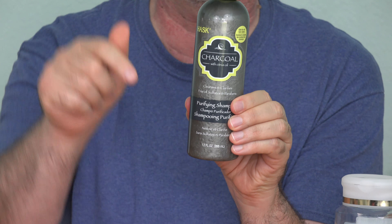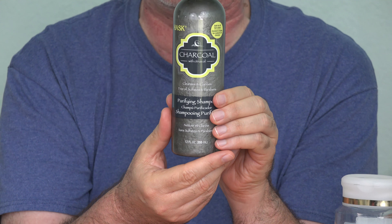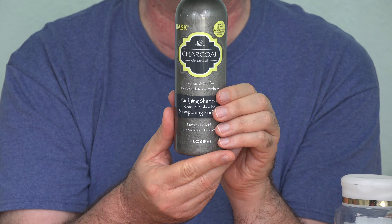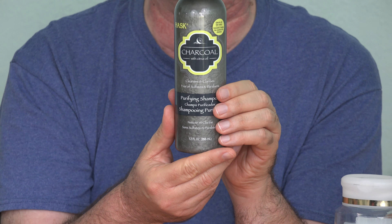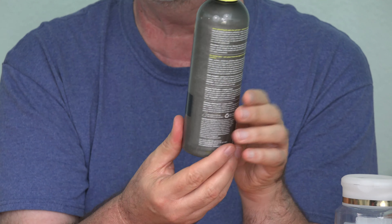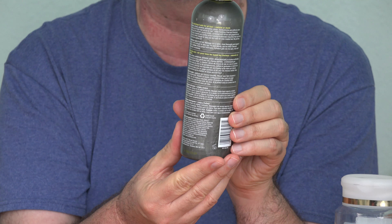Five bucks for a bottle of charcoal shampoo. I found this at my local HEB supermarket and I'll link to it down below this video if you'd like to find out more. I recently did a video review of a charcoal face mask from Yes to Tomatoes and it actually did make my skin feel nicer and softer, so maybe charcoal in the hair will do something for me.